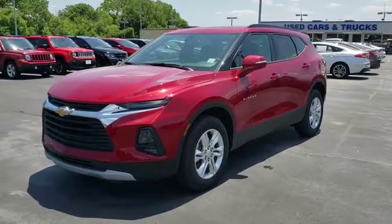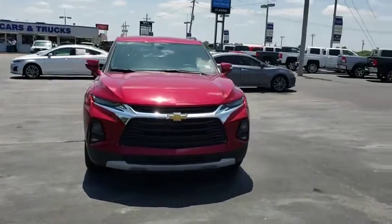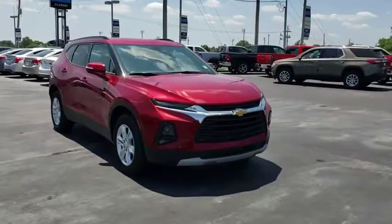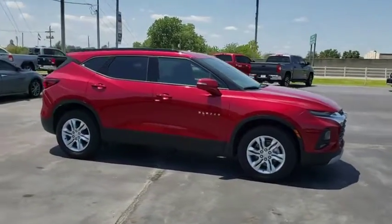Come test drive the 2019 Chevrolet Blazer. The Chevrolet Blazer is fun to drive around town, comfortable to ride in, and decently capable off-road. Here are some of this vehicle's great options.